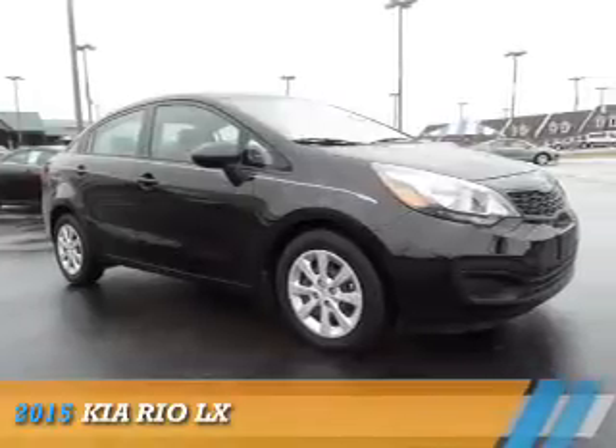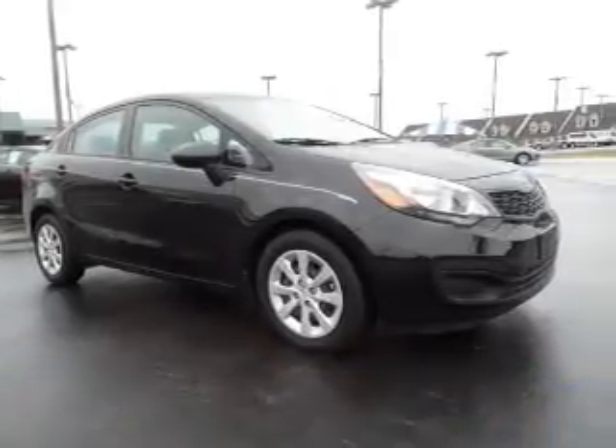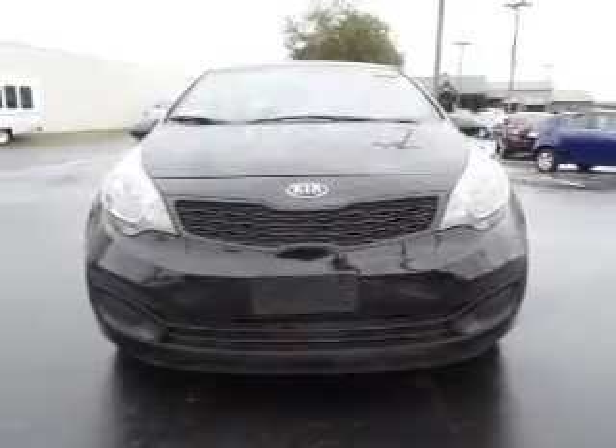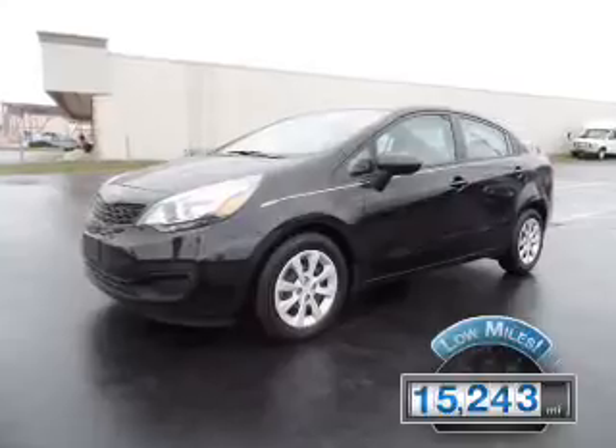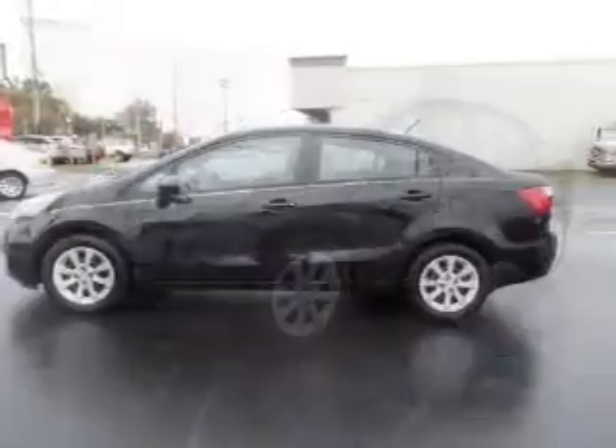Presenting the 2015 Kia Rio. It's powered by front-wheel drive, a 1.6-liter four-cylinder engine, and a six-speed manual transmission. With fewer than 20,000 miles, this vehicle has a long road ahead.